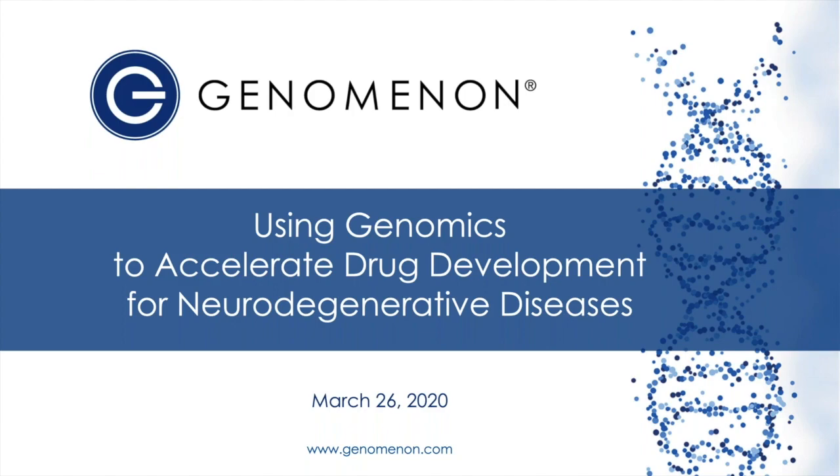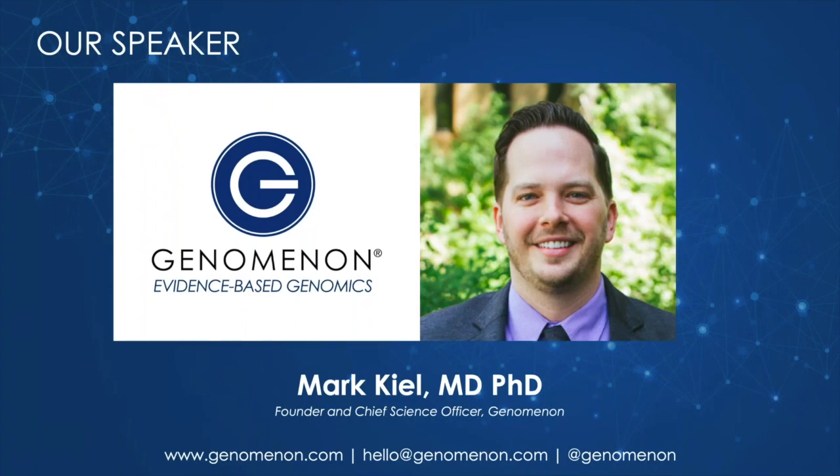Mark completed his MD, PhD, and Molecular Genetic Pathology Fellowship at the University of Michigan, where his research focused on stem cell biology, genomic profiling of hematopoietic malignancies, and clinical bioinformatics. He is the founder and chief science officer of Genomenon, where he supervises the scientific direction of the Mastermind suite of software tools. Mark, take it away.